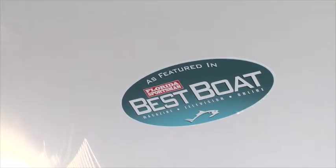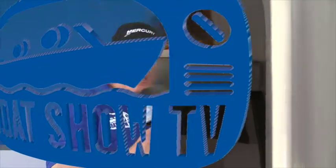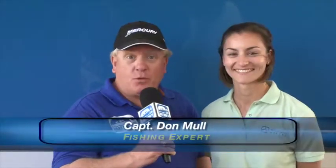We're kicking off our Miami Boat Show coverage at Belzona. Here's Boat Show TV co-host Don Mull with the latest on these beautiful boats. We're here at the Belzona booth with Miss Captain Kelly. Kelly, tell us about the Belzona boat.